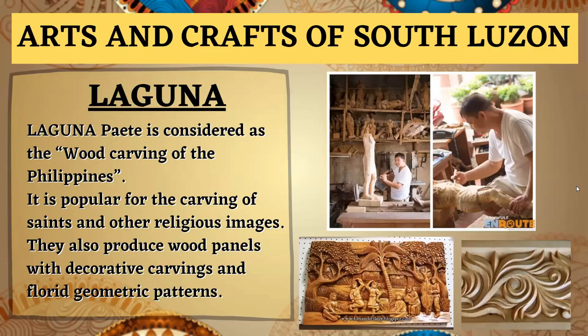Now let's move to the arts and crafts of South Luzon. In Laguna, specifically Paete, it is considered the wood carving capital of the Philippines. It is popular for the carving of saints and other religious images. They also produce wood panels with decorative carvings and florid geometric patterns.